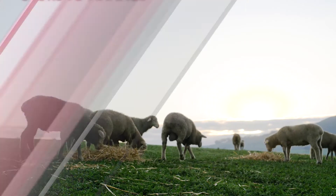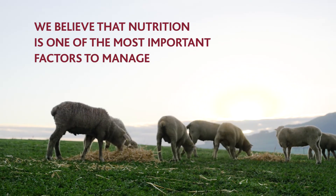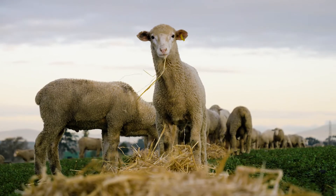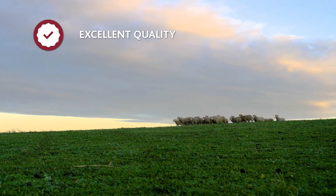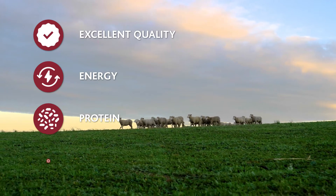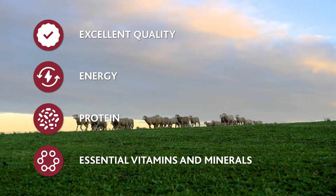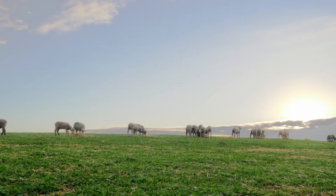At Molitec, we believe that nutrition is one of the most important aspects to manage. Supplying excellent quality energy and protein, as well as the right amounts of essential minerals and vitamins, is the key to unlocking the genetic potential of your flock to produce optimal quality wool.